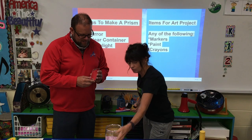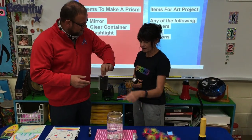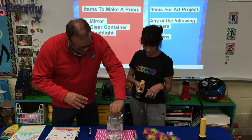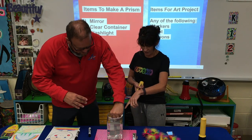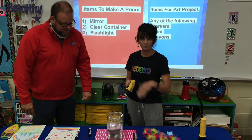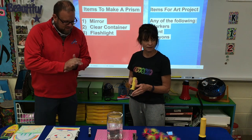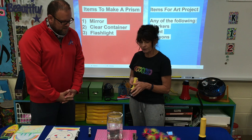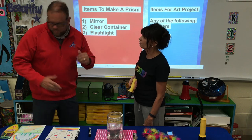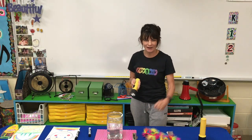We're going to see if we can find a rainbow somewhere in this classroom. We just dropped the mirror in the water-filled container, and I'm going to shine this flashlight on it. Why don't you go turn those lights out? This is going to be so cool. We're going to see if we can make a homemade prism!